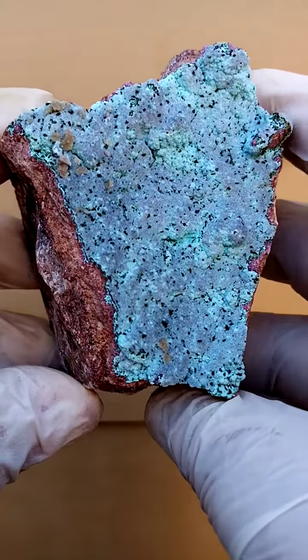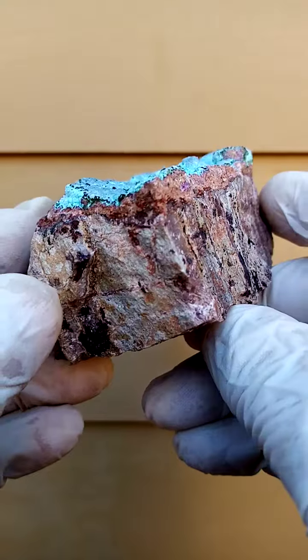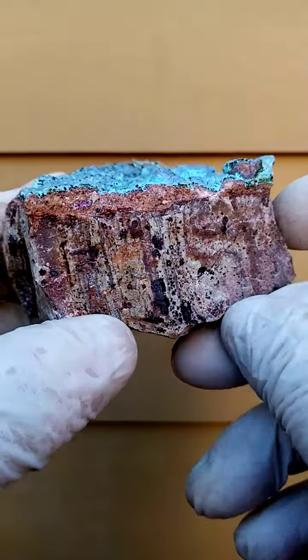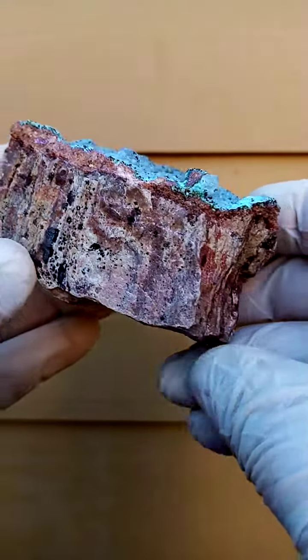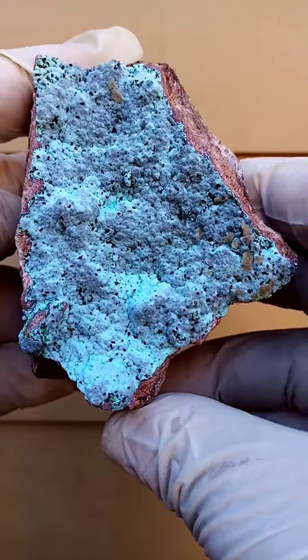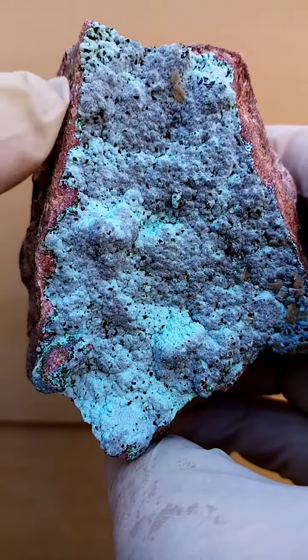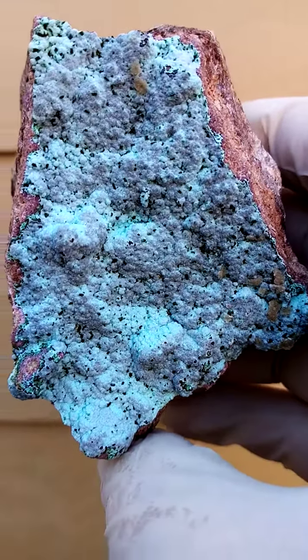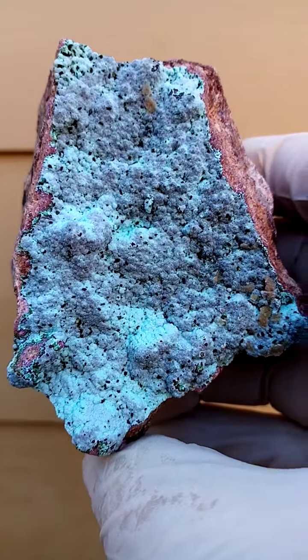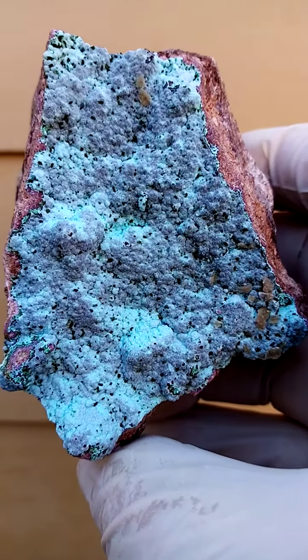A hand-sized specimen from the Tenke Fungurumu mine in the Katanga. What we have here is an underlying matrix of young master dolomite. Then going across, sitting on that would be a very thin layer of Cobaltin Kelsat as an initial layer. Dusting that would be powdery crasicola formations, most likely botryoidal.